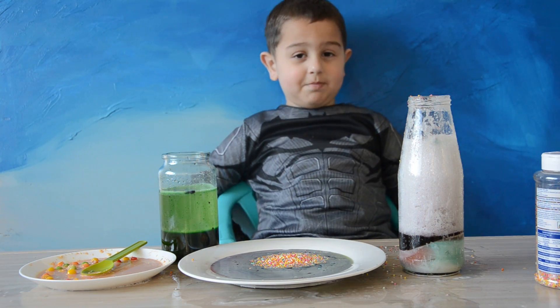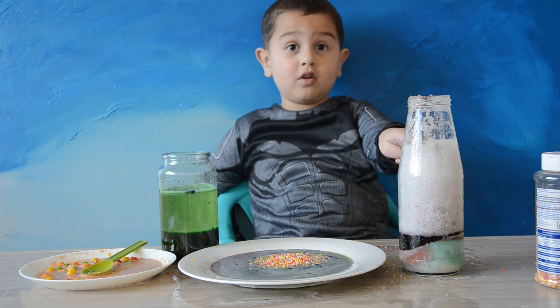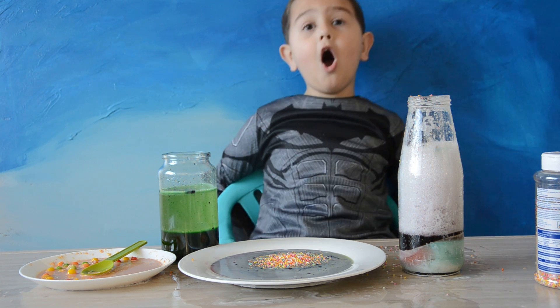Guys, do you like my experiments? Their favorite is this. Volcano? Can you just grab it? Bye!